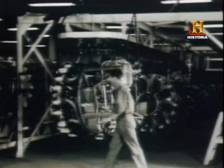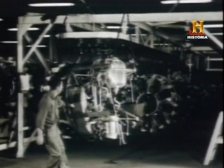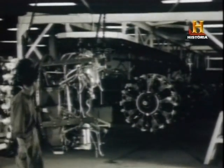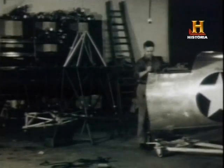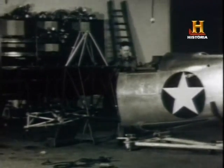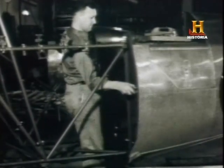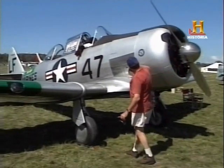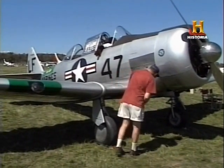El Harbour, también conocido como AT-6 Texan, era un entrenador de plano bajo con dos plazas. Siguió en servicio mucho tiempo después de la guerra. El plan de entrenamiento aéreo de la Commonwealth utilizó el Harbour para preparar a sus pilotos de 1940 en adelante. La producción total de estos aparatos fue de 21.342 unidades. Actualmente, el Harbour sigue siendo muy demandado por restauradores y entusiastas de los aviones de combate de la Segunda Guerra Mundial.